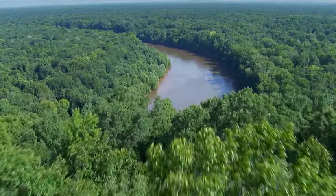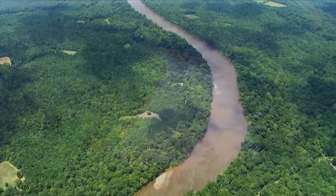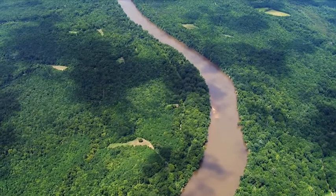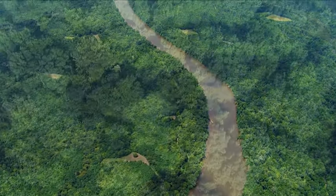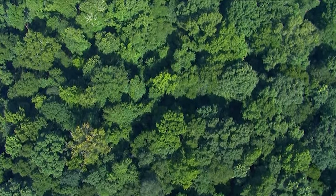More than 26,000 acres, sheltering one of the last great bottomland hardwood forests of its kind in the United States. This wilderness inspires a sense of wonder.